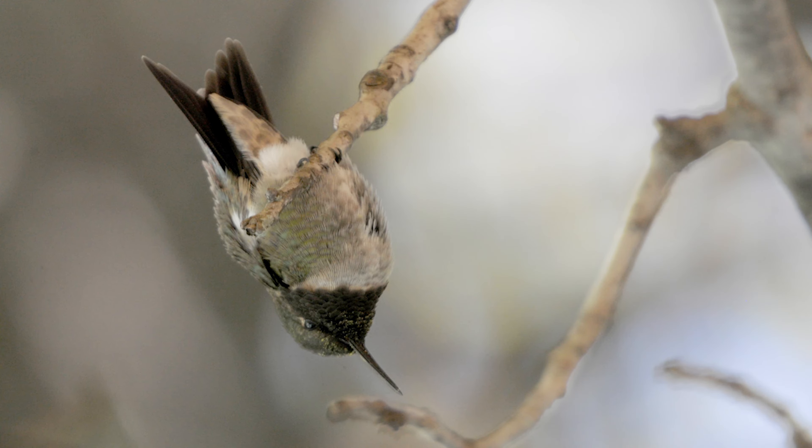Last but certainly not least, if you step outside and see one of these birds hanging upside down from a feeder or tree branch, please do not assume that it is ill or dead. Hummingbirds often enter into a deep sleep phenomenon called torpor. It is a way that these birds conserve energy. There is no need to bother them — they will eventually wake up and be on their way.